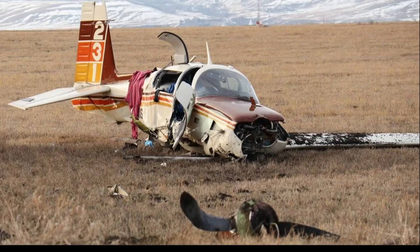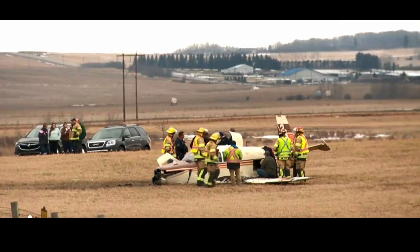The Transportation Safety Board of Canada came out with their final report from April 22, 2022. They said it was a buildup of ice that caused this crash. There were two on board — one didn't make it and one was critical.